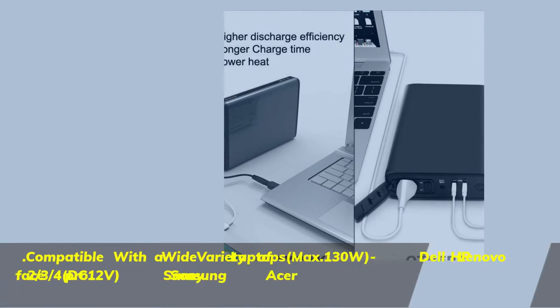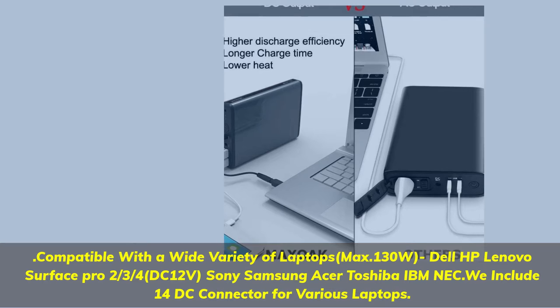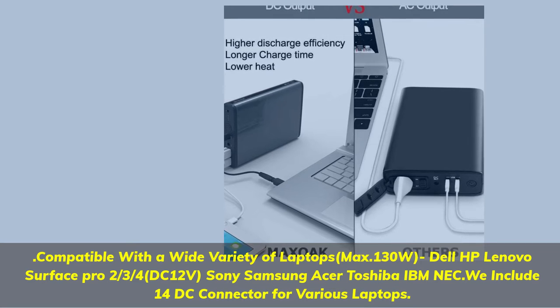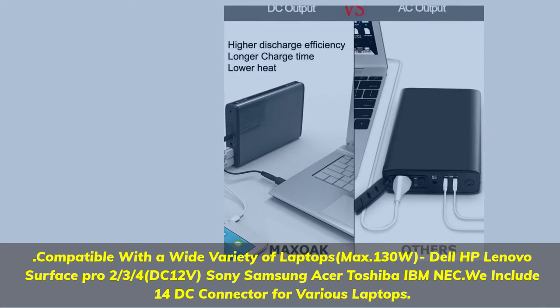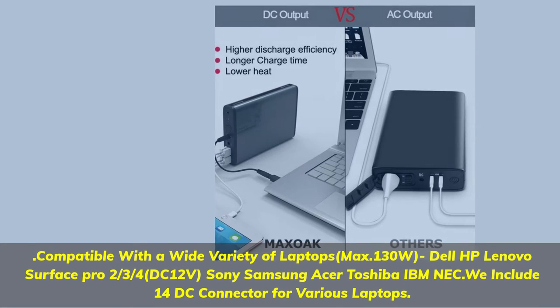Compatible with a wide variety of laptops, max 130 watts: Dell, HP, Lenovo, Surface Pro 2/3/4, DC 12V, Sony, Samsung, Acer, Toshiba, IBM, NEC. Includes 14 DC connectors for various laptops.